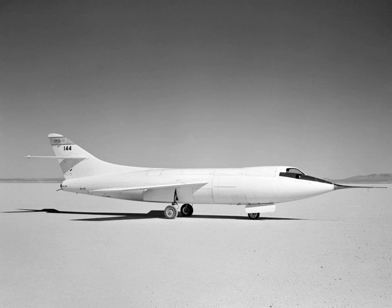Related development: Douglas D-558-1 Skystreak. Aircraft of comparable role, configuration and era: Bell X-2. Related lists: List of experimental aircraft; List of rocket aircraft.